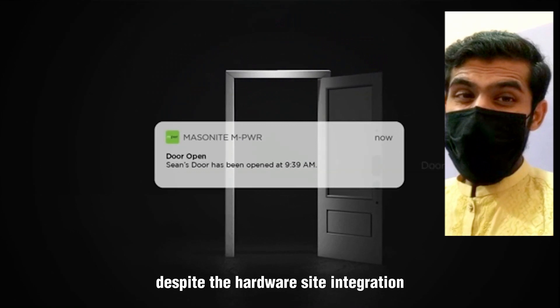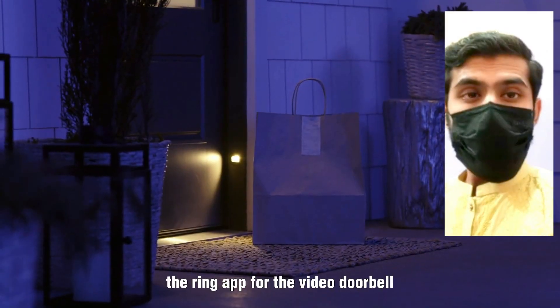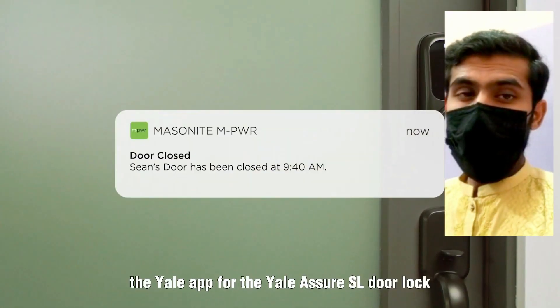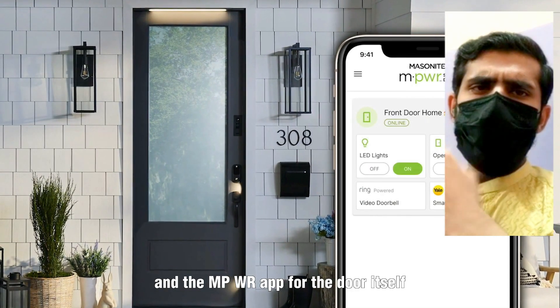Despite the hardware-side integration, you still need to use three separate apps to control the electronics: the Ring app for the video doorbell, the Yale app for the Yale Assure SL door lock, and the MPWR app for the door itself.